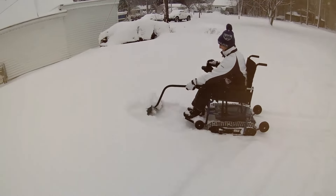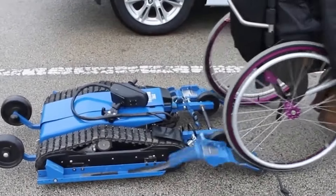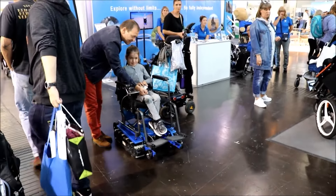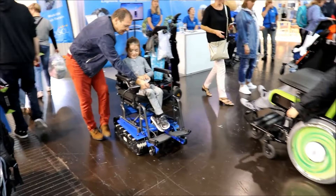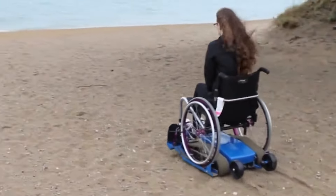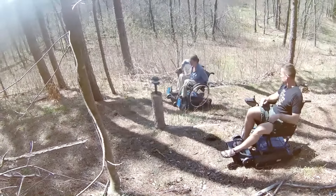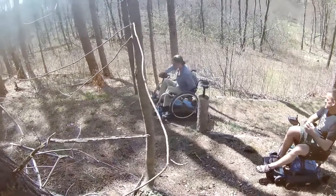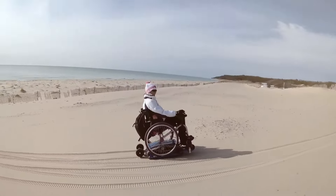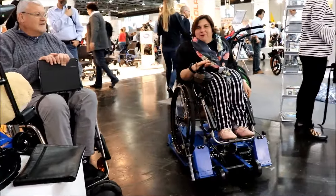What sets Freedom Tracks apart is its adaptability — it's compatible with a variety of wheelchair sizes, allowing users to seamlessly integrate it with their existing equipment. This technology promotes greater independence and accessibility, opening up new possibilities for outdoor adventures and allowing individuals to explore terrains that were previously off limits, representing a significant step forward in mobility.